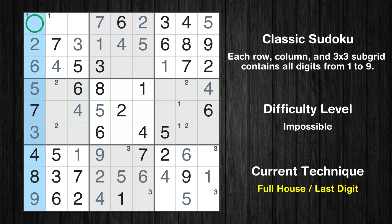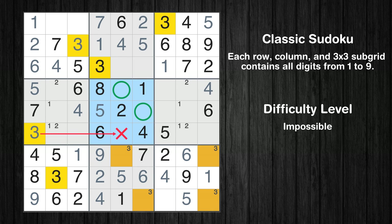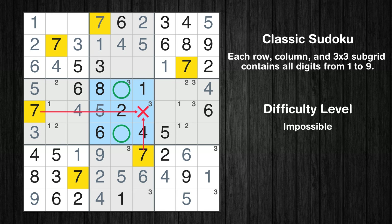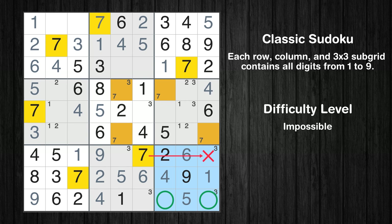Only 1 is missing in the first column. Only two positions left in the fourth box where value 1 can be placed. Only two positions left in the fifth box where value 3 can be placed. Only two positions left in the sixth box where value 3 can be placed. Only two positions left in the fifth box where value 7 can be placed. Only two positions left in the sixth box where value 7 can be placed. Only two positions left in the ninth box where value 7 can be placed.